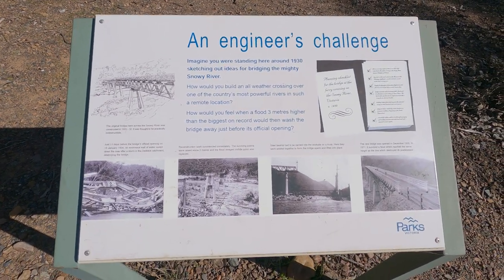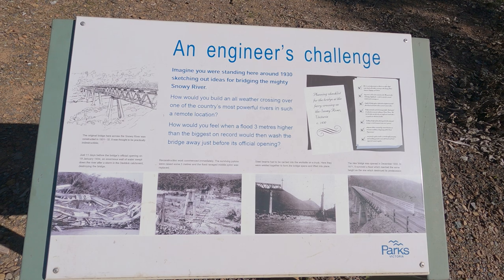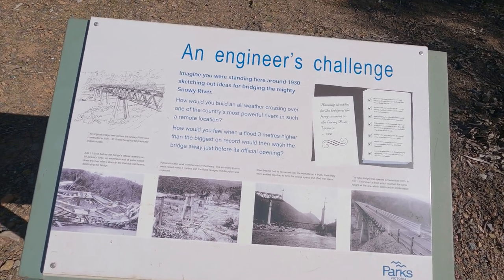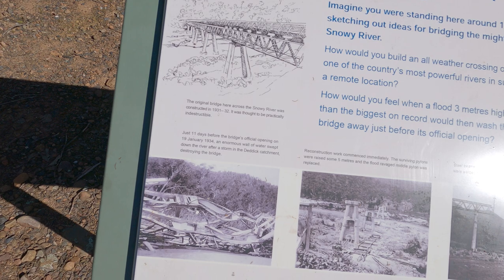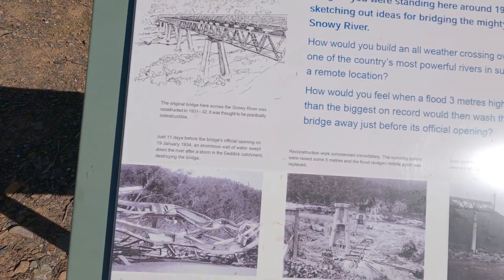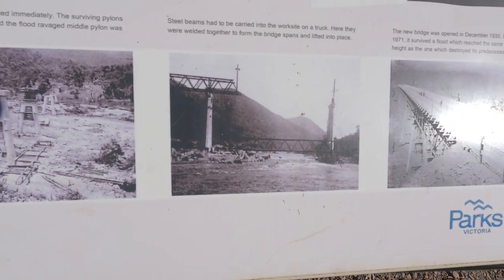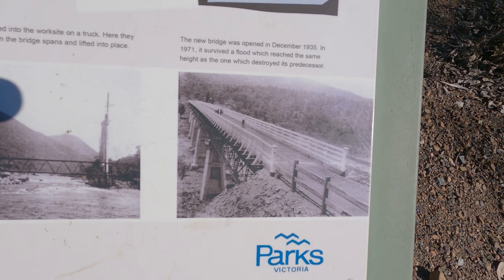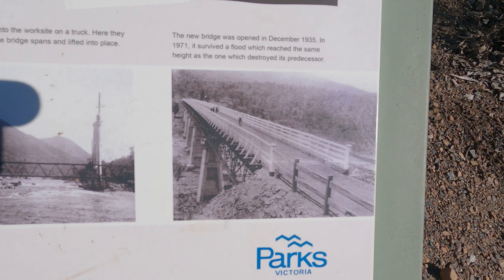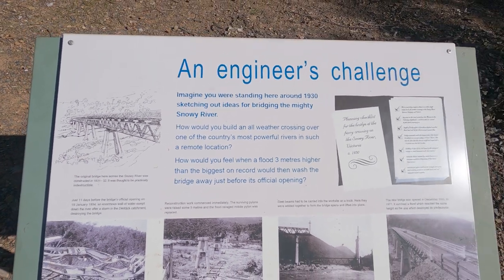Here is a board. Imagine you were standing here around 1930, sketching out ideas for bridging the mighty Snowy River. The original bridge was built in 1931-32, and eleven days before its opening, almost all the water swept down the river after a storm and destroyed the bridge. Steel beams had to be carried into the worksite on a truck, welded together to form the bridge spans, and lifted into place. In 1935, a new one was opened, and in 1971 it survived a flood that reached the same height as the one which was destroyed. There you go — a bit of a story.